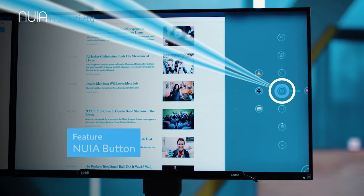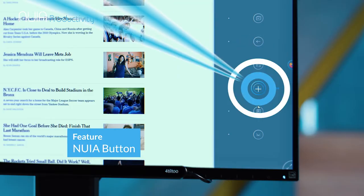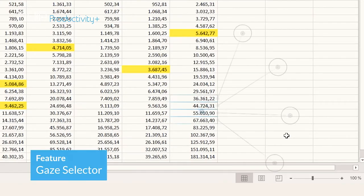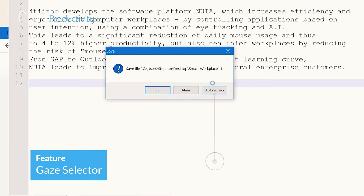Quickly and conveniently, you activate the most commonly used functions of whatever program you're currently running. You can select input fields, activate buttons or switch tabs, and even click with your eyes — without once using a mouse and without interrupting your workflow.